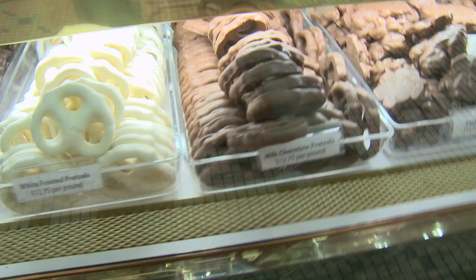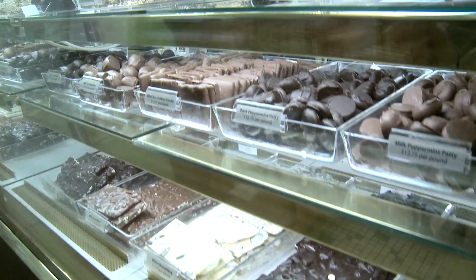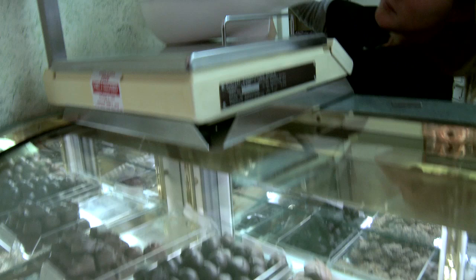And how long have you been doing this? My father started me in probably the early 60s making ice cream. So can you tell us how many candies we have to choose from here at Deitch's? I believe right now we're doing approximately 65 to 70 different pieces that you can buy that we manufacture.